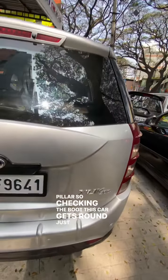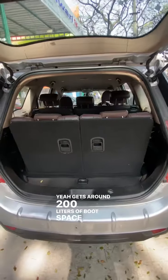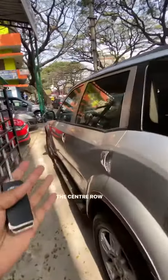Checking the boot, this car gets around 200 litres of boot space. Once you fold the seats this way, you get around 500 litres of boot space. So it's very spacious, and the centre row is also very spacious.